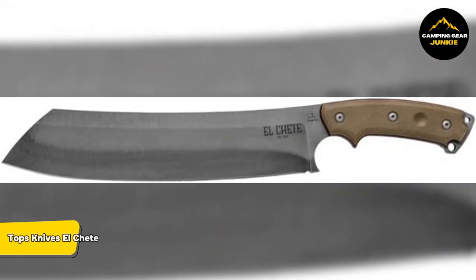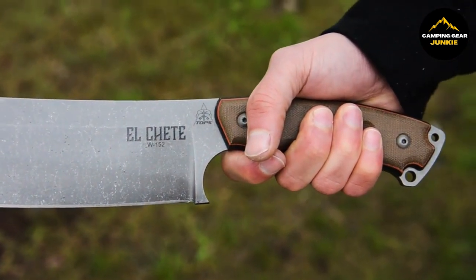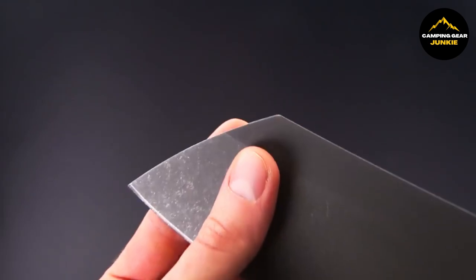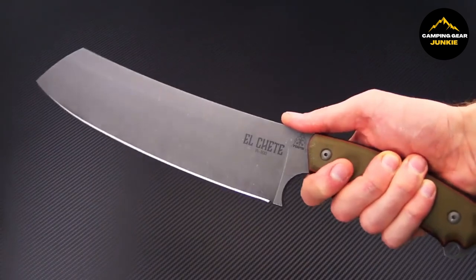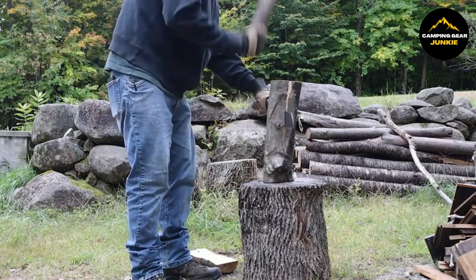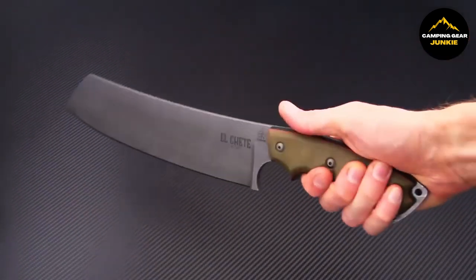Next up is the Topps Knives Elchete. Known for its strength and uniqueness, this blade is perfect for rugged outdoor tasks, with a blade length of 12 inches. Topps Knives has an illustrious history dating back to 1998, drawing on a variety of expert backgrounds to design their products — spanning military and law enforcement experiences to martial arts instructors and survival experts. The Elchete is no exception. The blade is crafted from high-quality 1095 steel, reputed for its sturdiness and edge retention.